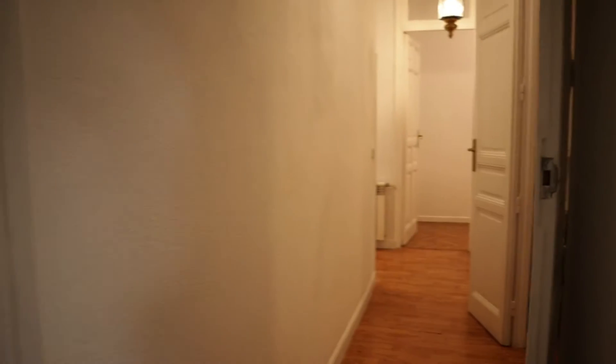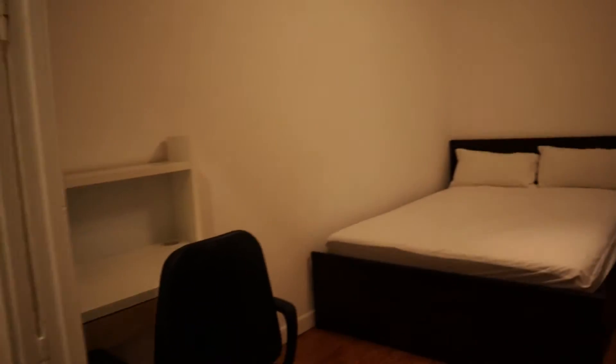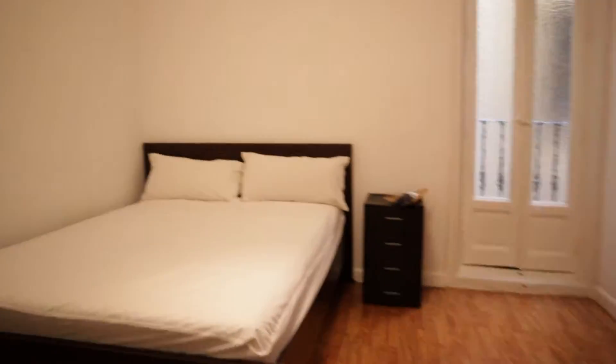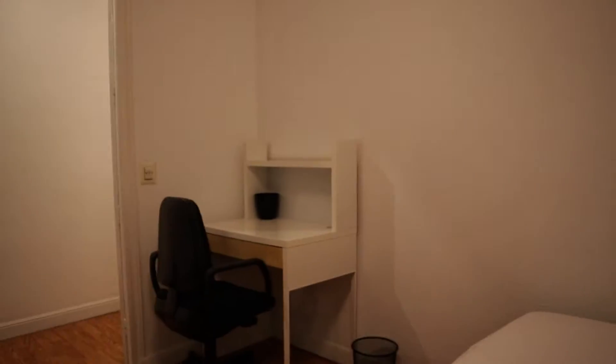Continuing walking, we start with the bedrooms. That's the first bedroom with a double bed, this entire wardrobe, and the desk.